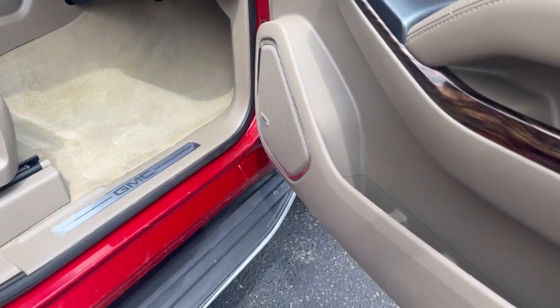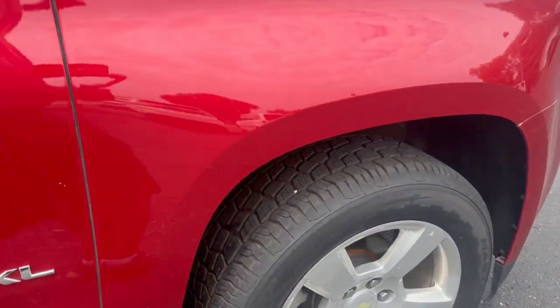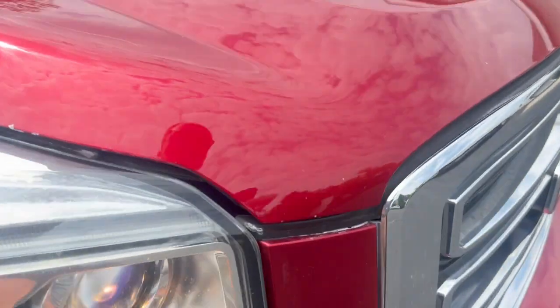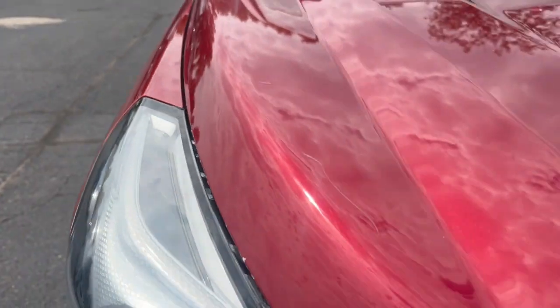Bose stereo system. Not a lot of flaws — a few chips here and there, maybe a scratch. Like there's probably one of the worst scratches, a couple three right there.